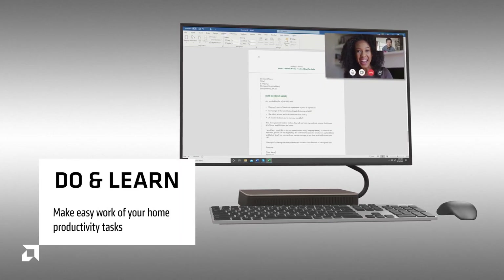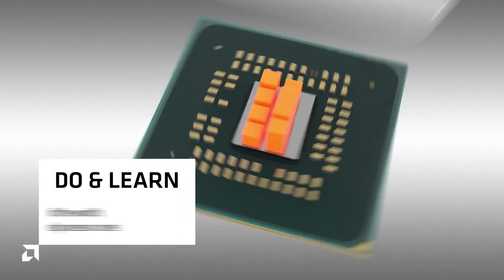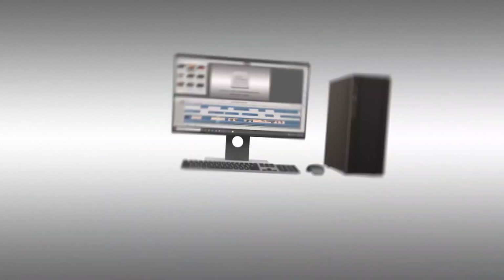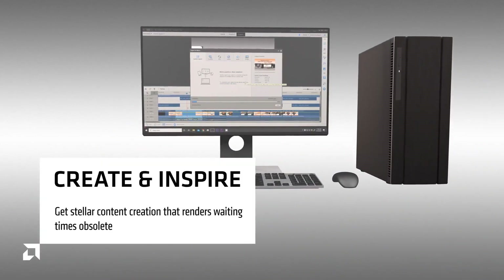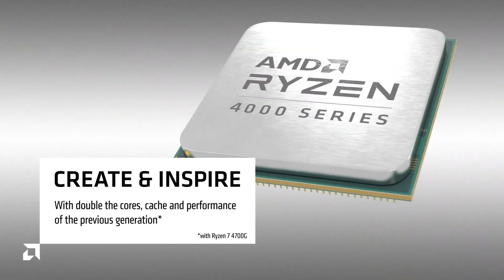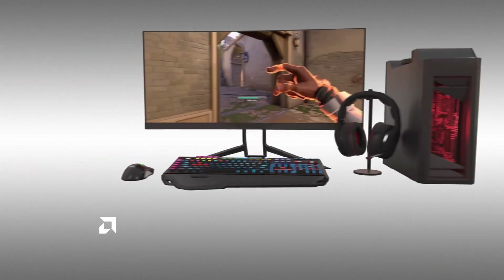The 4000G series is based on the Zen 2 7nm architecture and it is a direct successor to their old Ryzen 3000G series of APUs based on the Zen Plus 12nm architecture, which were very popular among budget gamers and content creators who couldn't afford a dedicated GPU.